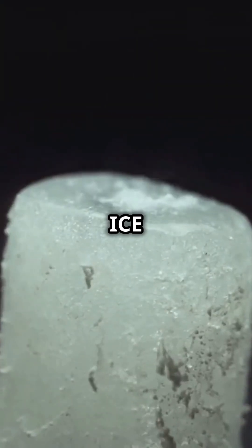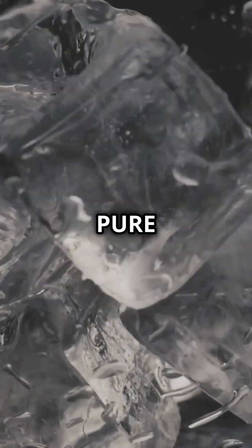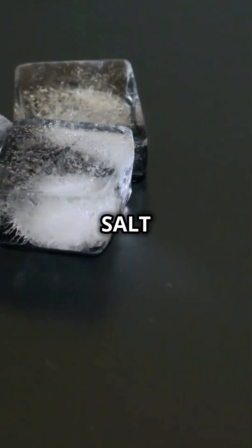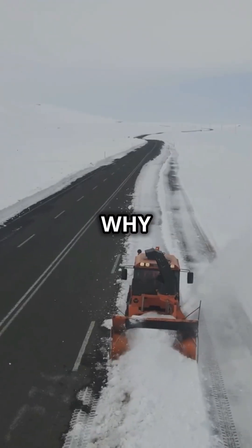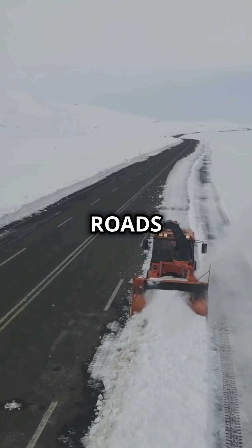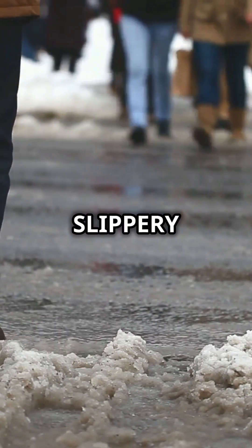When you add salt to ice, something amazing happens. Normally, pure water freezes at 0 degrees Celsius, but salt lowers the freezing point, causing the ice to melt faster. This is why we use salt on roads in winter — it helps melt ice and prevent slippery surfaces.